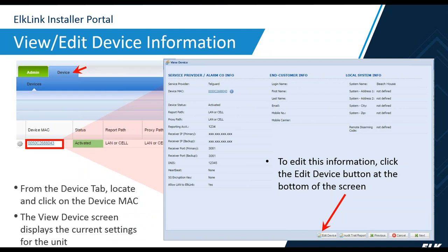Once the unit is configured and communicating to central station, you can always go back and edit information under the ElkLink installer portal. Once logged in, go under Devices and locate the device by its MAC address. Double-click on it to expand, and if you need to edit information, click the Edit Device button at the bottom of the screen. That allows you to edit things like the central station account number and so forth.